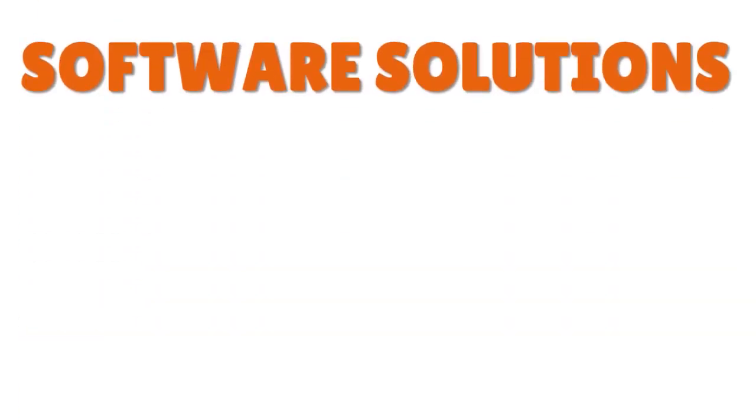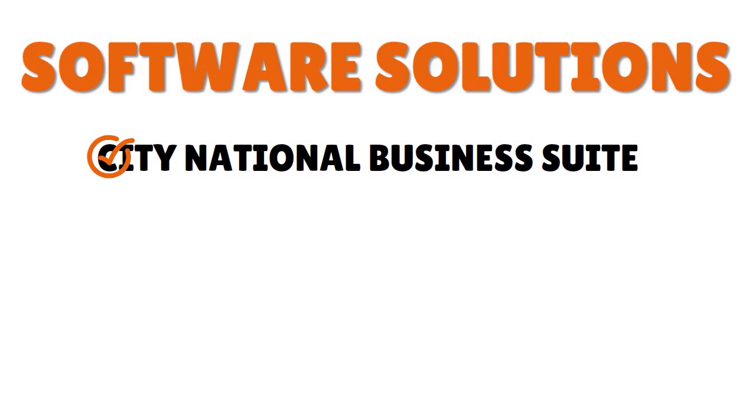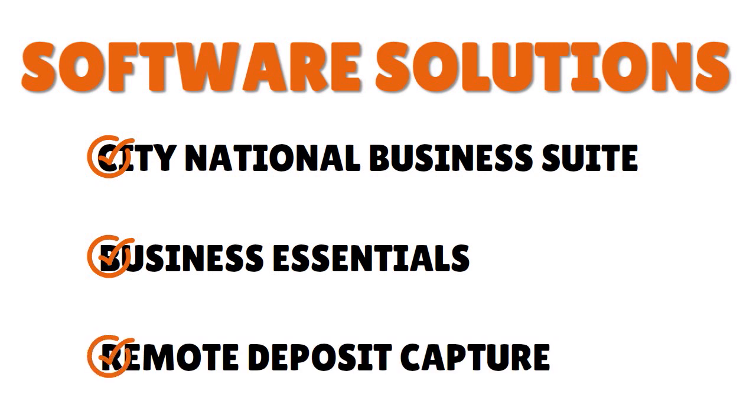For software solutions, they have the City National Business Suite and Business Essentials. A standout service is remote deposit capture, which allows you to deposit large volumes of checks from a computer with a check scanner or scan checks from your mobile phone. With City National you can do more business digitally and globally.